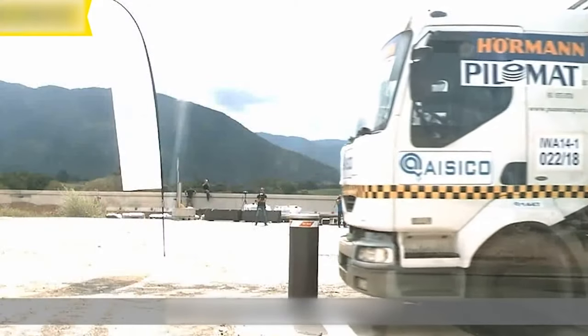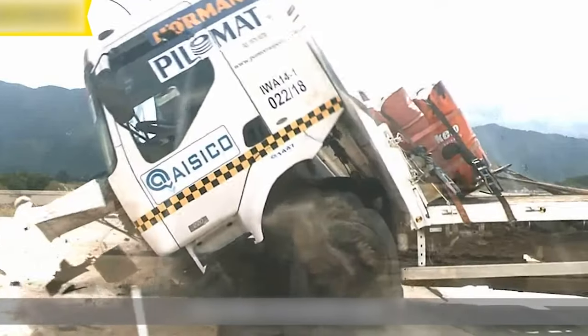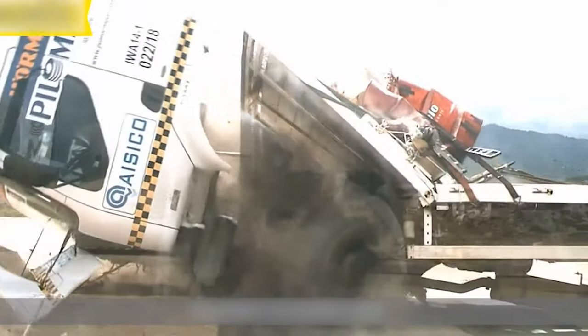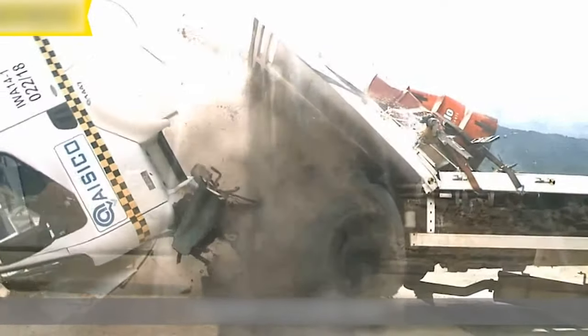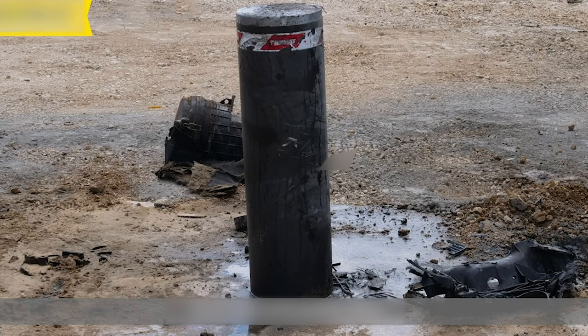A K-rated bollard also has a pseudonym of anti-terrorism bollards, or hostile vehicle mitigation systems. A K-rated bollard will stop a 15,000-pound truck going 50 miles an hour and shred the truck in two. That part of our business has evolved over the years and has now become a major part of our business. Ontario Bollards is the only company in Canada that manufactures K-rated bollards.